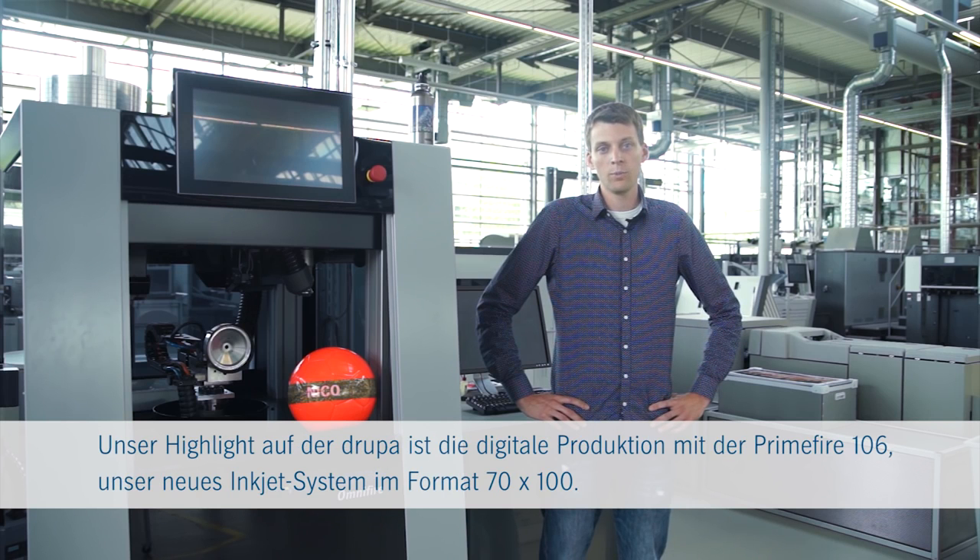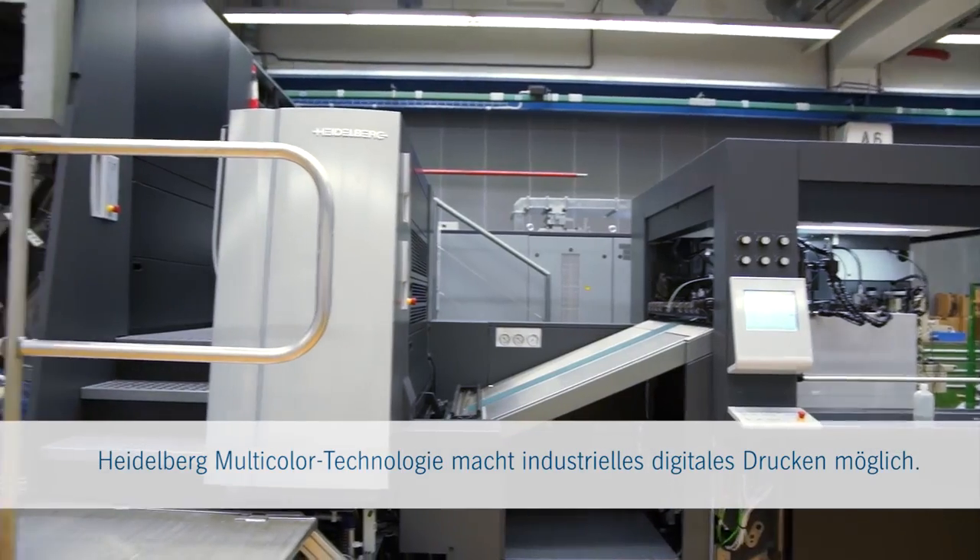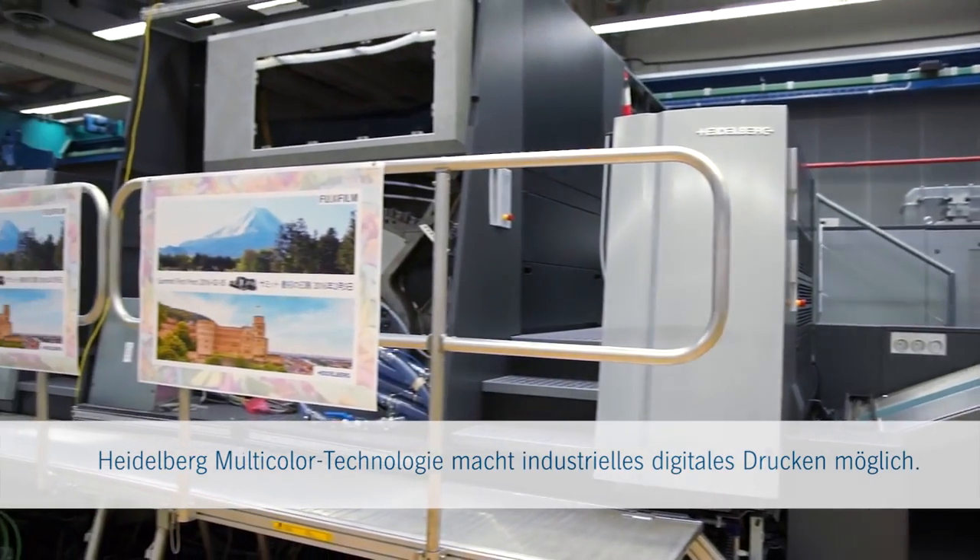Our highlight at Drupa will be the real digital production with the PrimeFire 106. Our new inkjet system in 70x100 format size and Heidelberg multicolor technology enables truly industrial digital printing.